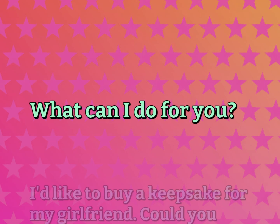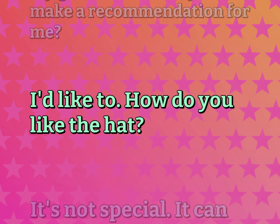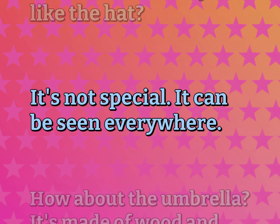What can I do for you? I'd like to buy a keepsake for my girlfriend. Could you make a recommendation for me? I'd like to. How do you like the hat? It's not special — it can be seen everywhere.